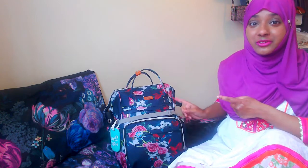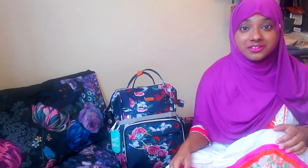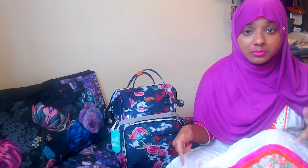Hi guys. Today I'm going to be doing a different kind of video — a travel style vlog. I'm going to be showing you what's inside my backpack. I'll be travelling to Bournemouth, which is two hours away from London. It's in the south of England, and by the time I upload this, I would have already finished my trip.